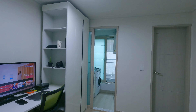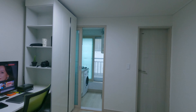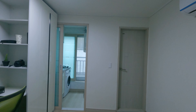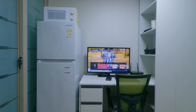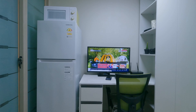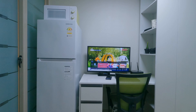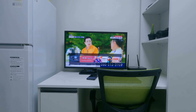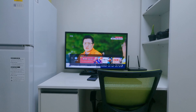So to recap: fridge freezer, microwave, TV, desk, fast internet, washing machine, shower, hot water pretty much instantly — it's a really really nice apartment. You can also just see the air conditioners on the wall there. The bed can be used as a sofa to watch TV, but I've got to say I've been using the computer chair because it's been really comfy.